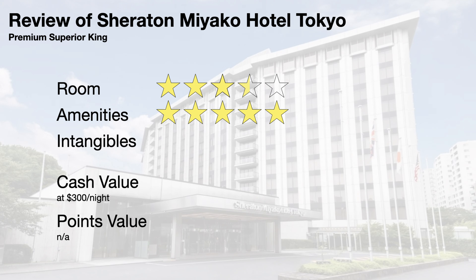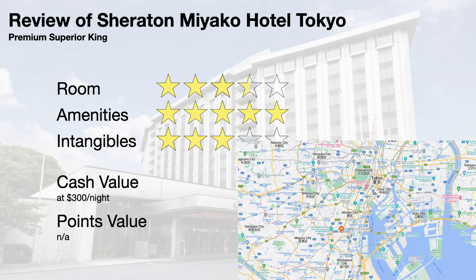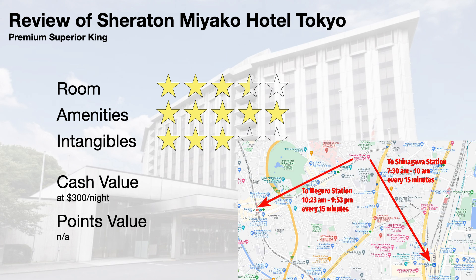I give the intangibles a 3. The hotel's location is not ideal for those trying to visit the main tourist attractions in Tokyo, as the hotel is outside the popular areas. Fortunately, the hotel is a few minutes' walk from Shirokanadai station and has a free shuttle to Shinagawa station and Meguro station, which makes it easier to get into Tokyo.